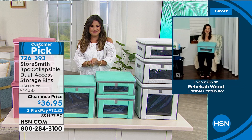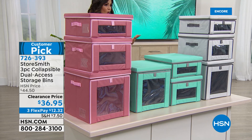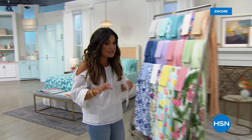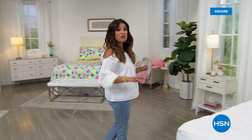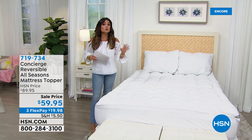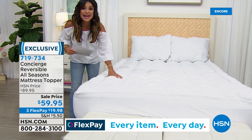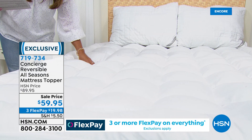I hope you guys are having a good time. We're going to continue helping you get your home — and more specifically your bedroom — in order. When it comes to sleep, no matter who you are or where you live, there are two things you need for a great night's rest: you need to be comfortable and you need to have the right temperature. This next item is going to help you get there because it covers both of those things. This is from Concierge Collection — it is a mattress topper, from our Super Loft line.